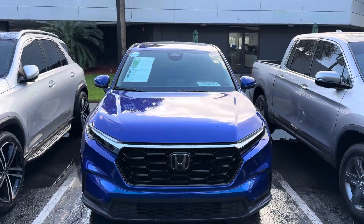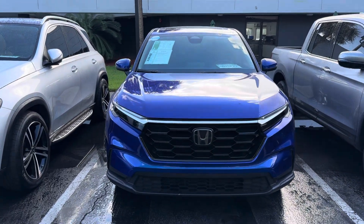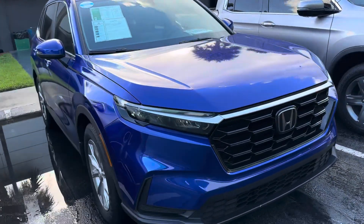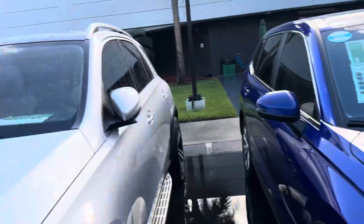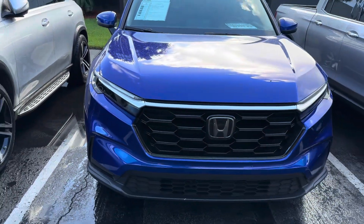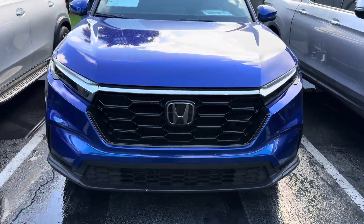Asalaamu Alaikum, welcome to our next video blog at HGreg West 50K. I am your host — this is a Bangla video. So we are going to see a Honda CR-V EX in blue color.